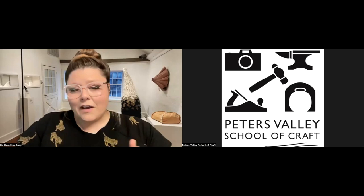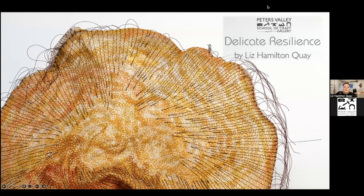Hey, thank you Erica for such a warm welcome. I consider myself a soft sculpture artist and a material studies artist. This is my solo exhibition, Delicate Resilience, which has been a work in progress for over seven years now. I have some overviews of the gallery space — a really beautiful Peters Valley gallery space.